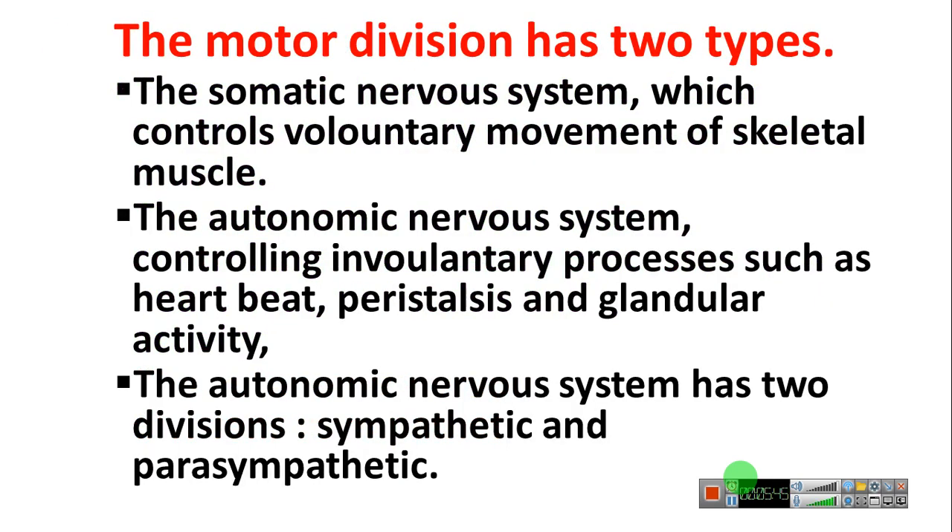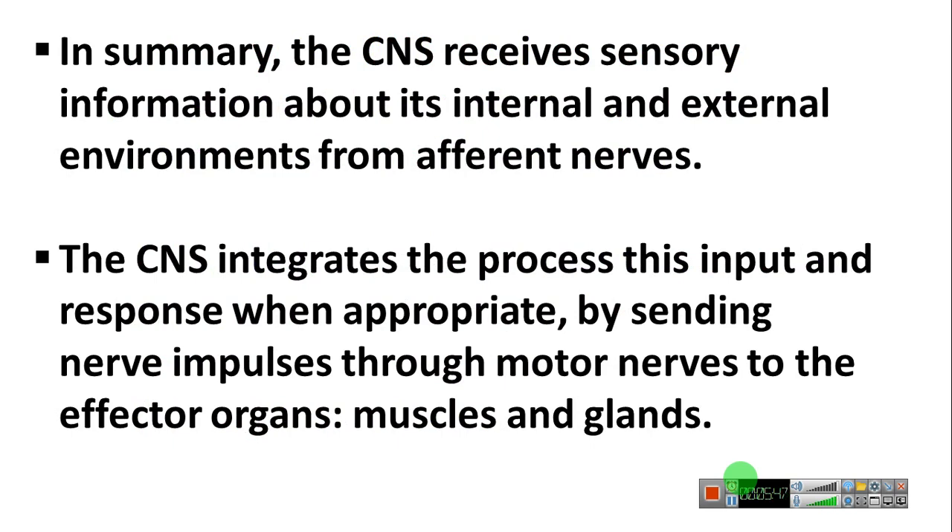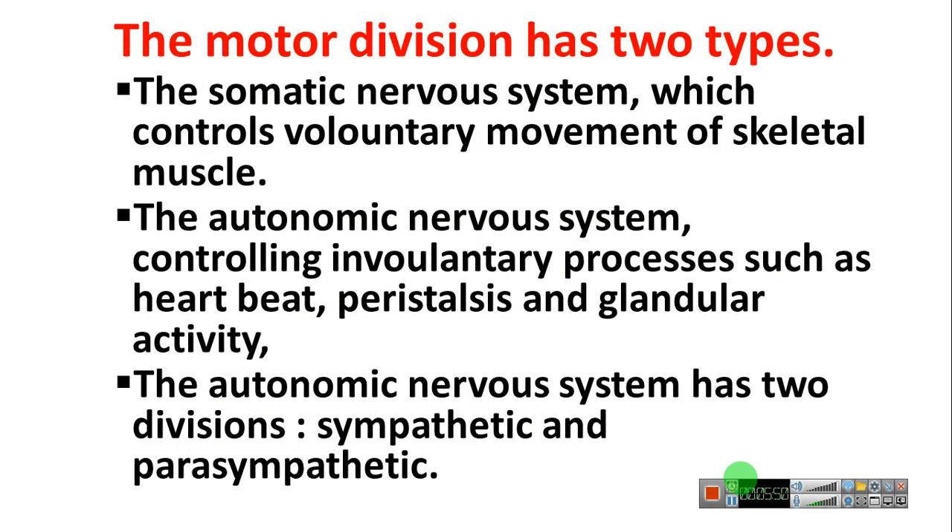The motor division has two types: the somatic nervous system, which controls voluntary movement of the skeletal muscles, and the autonomic nervous system, which controls involuntary processes such as heartbeat, peristalsis, and glandular activity.